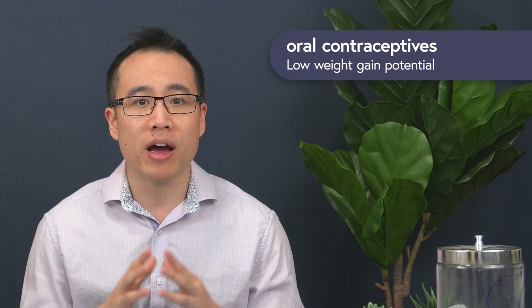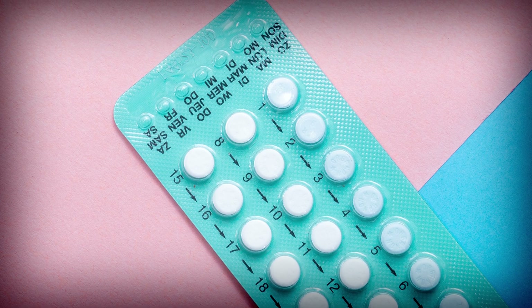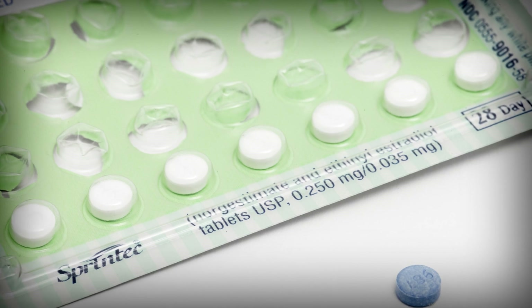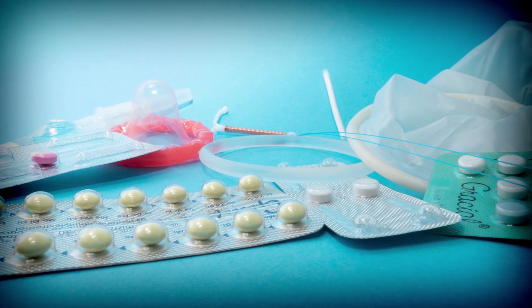Birth control pills. Many patients blame their oral contraceptives for weight gain; however, the evidence suggests that any actual weight gain from oral contraceptives is mostly water retention and is temporary, lasting only the first few months of use. This effect also seems to only appear in high-dose estrogen-based contraceptives rather than progestin-based or combination contraceptives. Since most newer oral contraceptives don't use high doses of estrogen anymore, water weight retention is not typically expected. Implants, vaginal rings, and hormonal skin patches are also not expected to cause noticeable weight gain, though some patients report increased appetite.